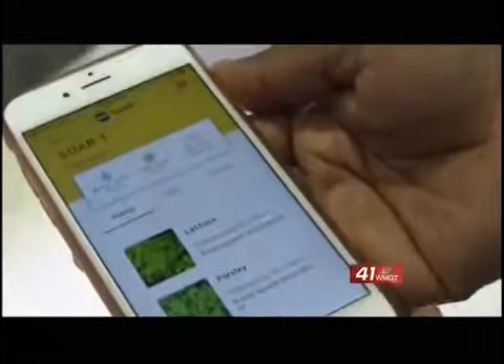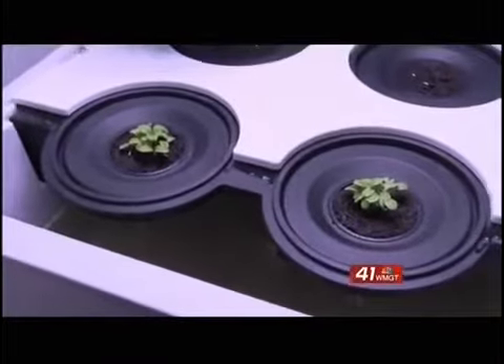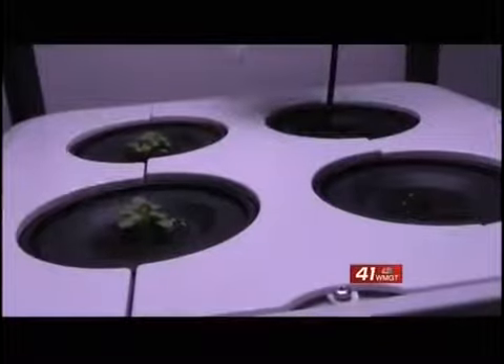The app tells students when they need to fertilize, add water, and harvest. And when the crops are finished, the school cafeteria will then serve the produce.